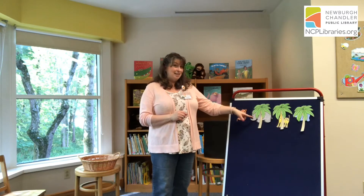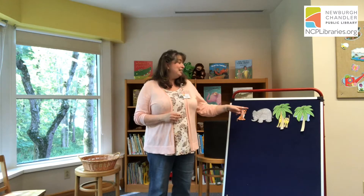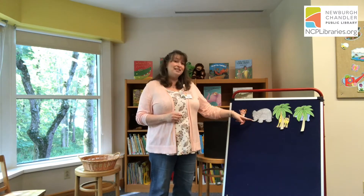Can you guess who's hiding behind the second tree? Let's see if you're right. One, two, I see you. Did you guess elephant? Good job. Elephant is large and gray and he swings his trunk along the way.